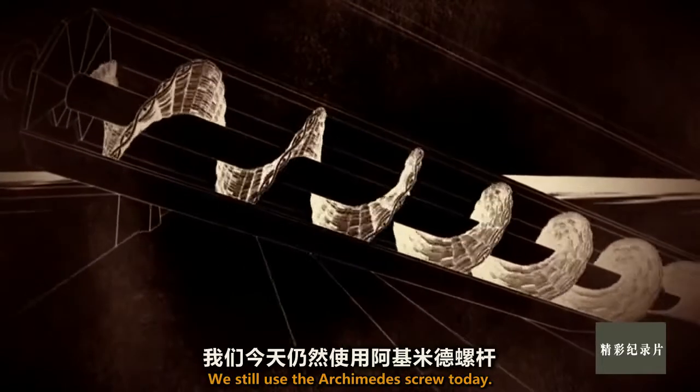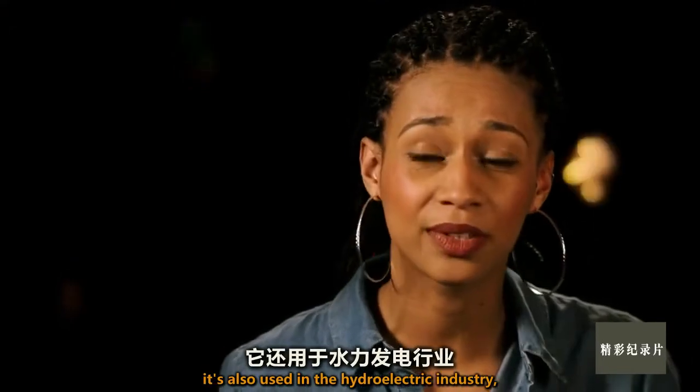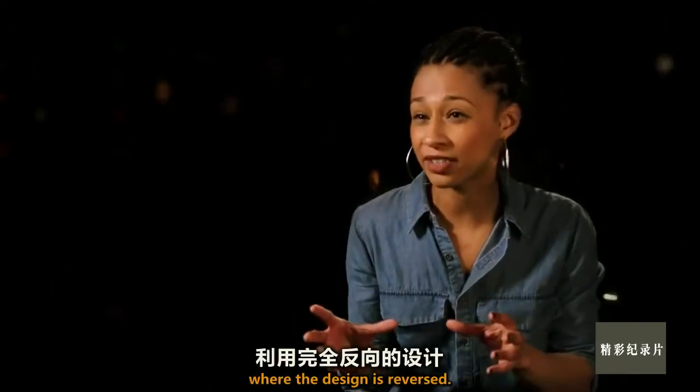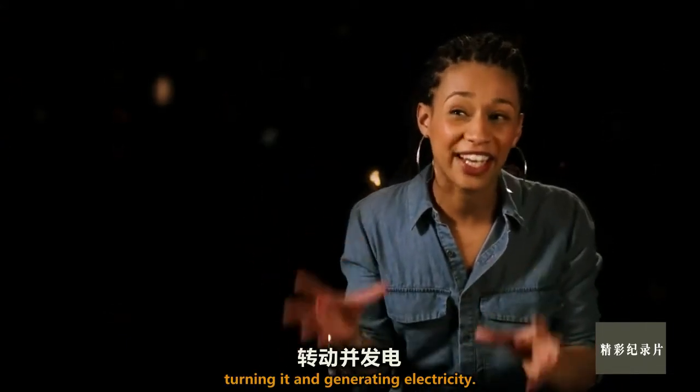We still use the Archimedes screw today. As well as being used to move water uphill, it's also used in the hydroelectric industry, where the design is reversed. Water flows downwards through the screw, turning it and generating electricity.